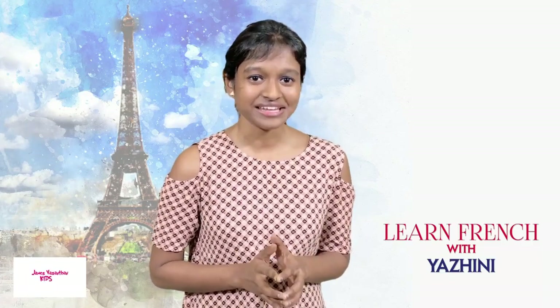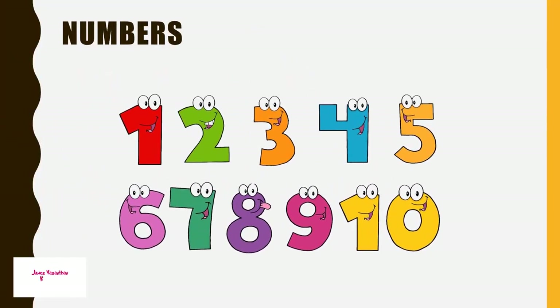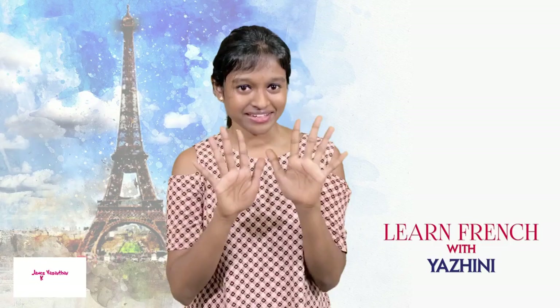We have numbers: 1, 2, 3, 4, 5, 6, 7, 8, 9, 10.